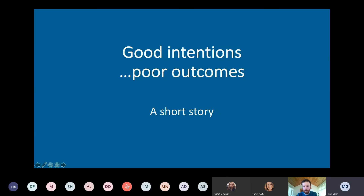Apologies to anyone who may have seen this before at last week's renewable heat webinar — it was intended as an example of how not to do community engagement. I'll just kick off — it'll only take about five minutes. It's a short story about good intentions and poor outcomes.